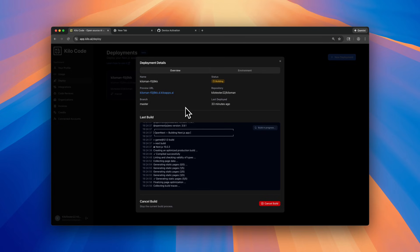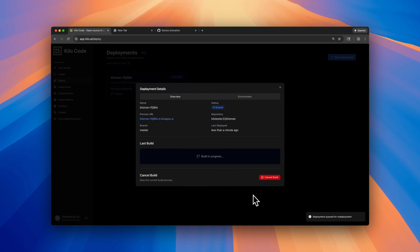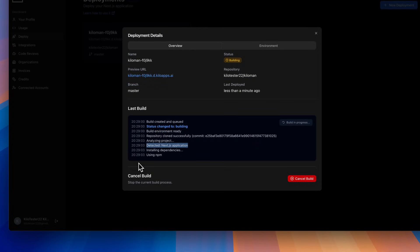Push a commit and it rebuilds automatically. Need to redeploy? You can do it with one click, all with zero manual configuration required. Kilo detects your stack and handles the rest.